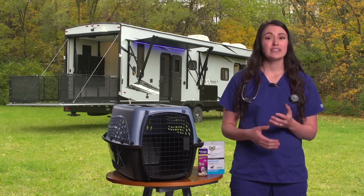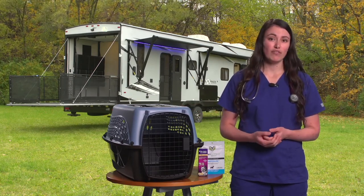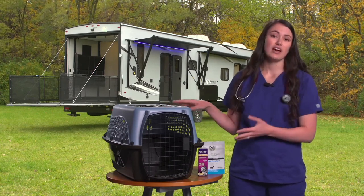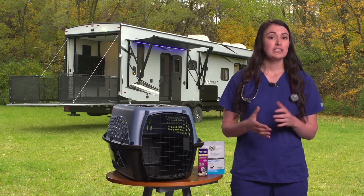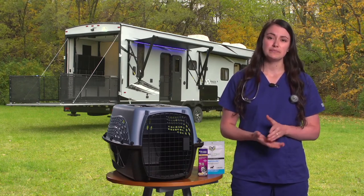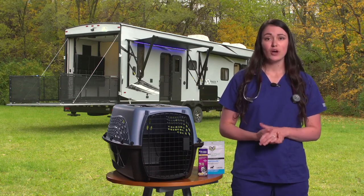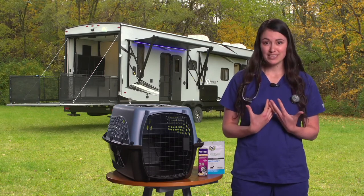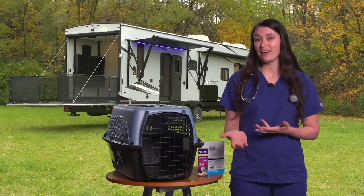Making sure that your pet is in a comfortable position in the car can be helpful as well. Cat carriers or crates should face front and have comfortable bedding inside. Dogs should be in a crate or belted in with some ability to change positions easily. For long trips, also make sure that your pet is able to relieve themselves regularly — our pets should have the same opportunity we have at rest areas.